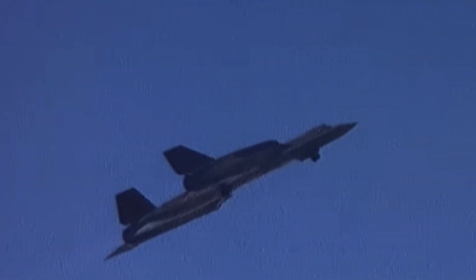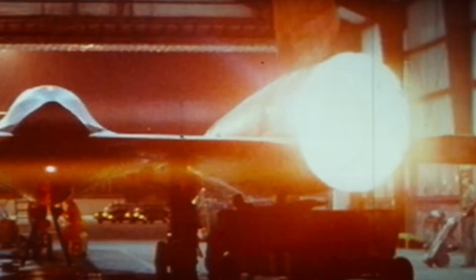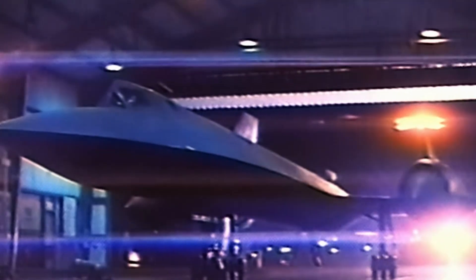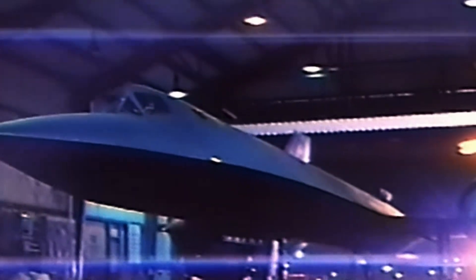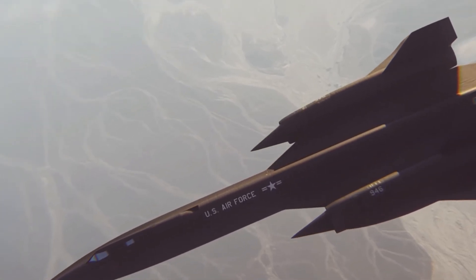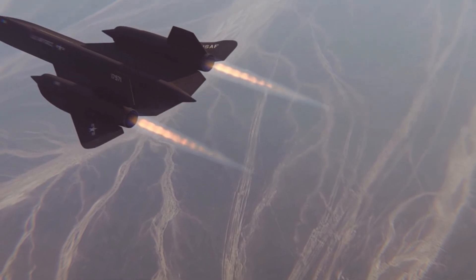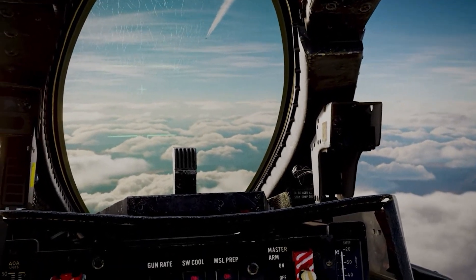Its distinctive pointed nose housed a complex array of sensors and cameras that could capture images from distances up to 100 miles away. The Blackbird was so fast and maneuverable that once it detected incoming missiles, it would speed up and evade them — its main defense tactic was its speed. Its altitude capabilities allowed it to fly above 95% of the Earth's atmosphere, making it nearly impossible to detect. The aircraft was also equipped with a range of electronic warfare systems, allowing it to jam enemy radar and communication systems.